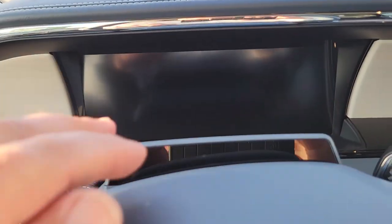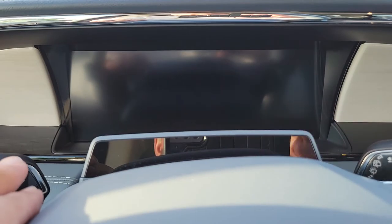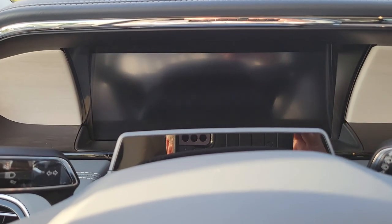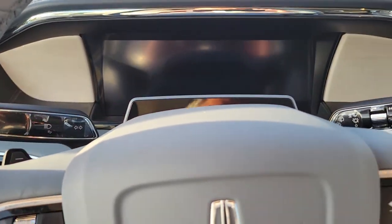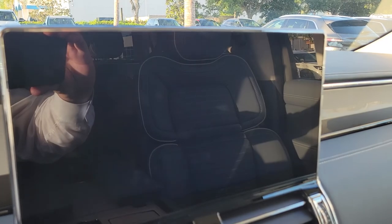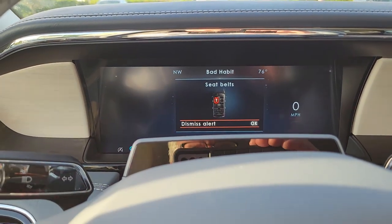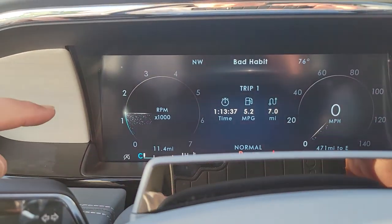New for 2022 is the Active Glide — this is actually your computer watching your eye movement. On the interstate, as long as you're in what Lincoln calls blue zones and the vehicle can detect lane markings, not only do you have adaptive cruise, but you can set the vehicle to drive and give your arms or hands a rest. There's also a new seatbelt alert.